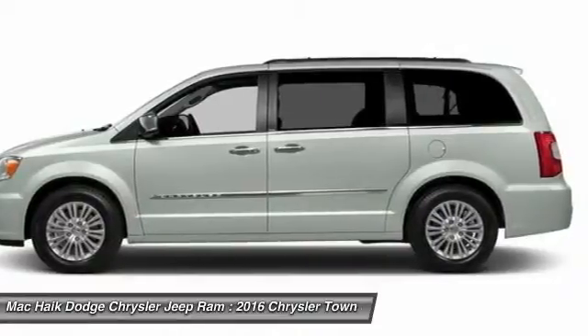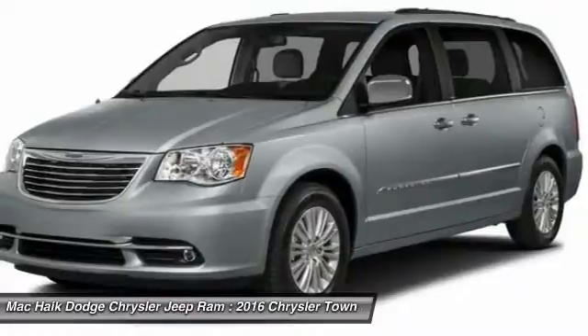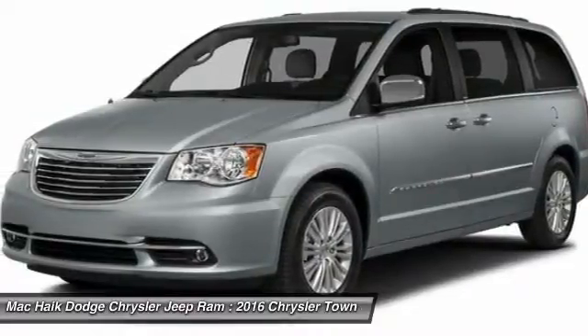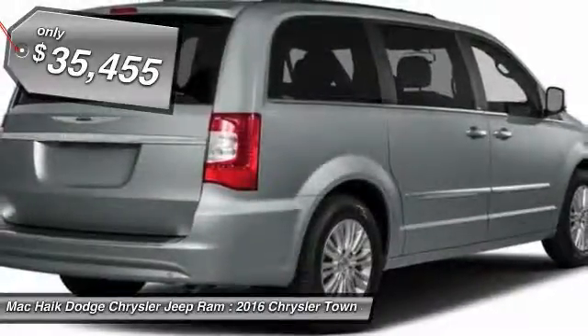Tow up to 3,600 pounds when your Town & Country is equipped with a towing prep package. Seat 7 comfortably and choose from Stow & Go Seating or the innovative Swivel & Go Seating, and is priced below $40,000.